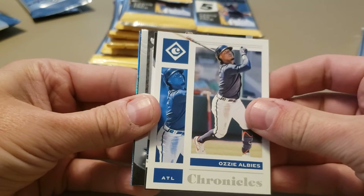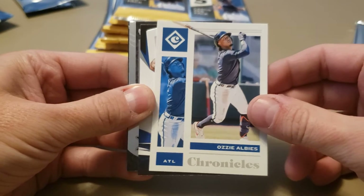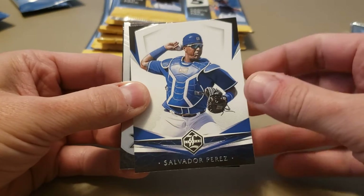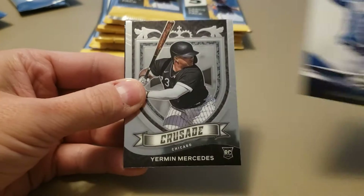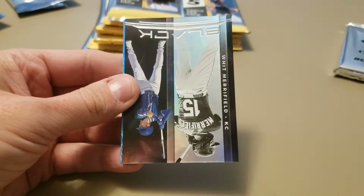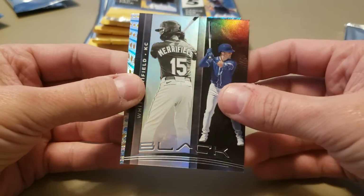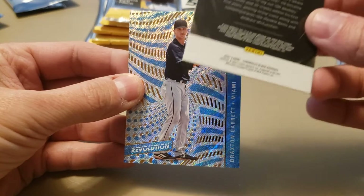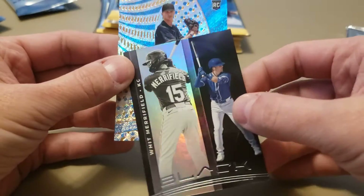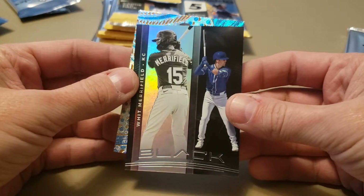Ozzy Albee Chronicles — probably my least favorite design out of here is the actual Chronicles design; it's kind of bland, kind of boring. We've got Leaf Limited Salvador Perez. Got a nice Yermin Mercedes Crusade rookie card, and those are gorgeous looking cards. Panini Black. And then a Braxton Garrett Revolution rookie. The back is fairly basic, but the Black cards are thicker card stock too. Nice looking cards.